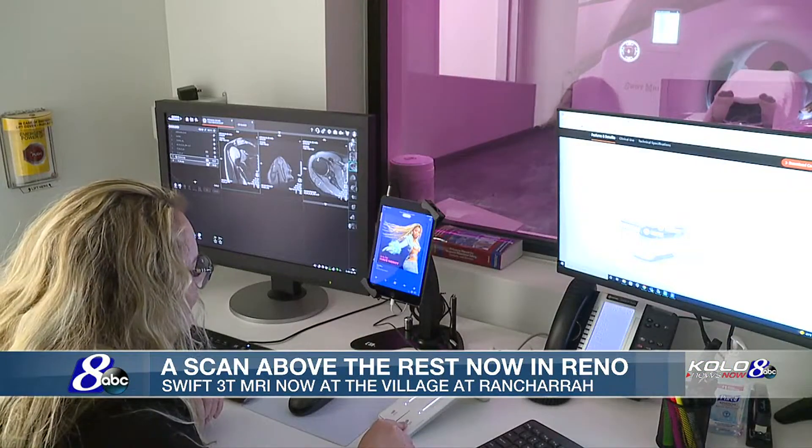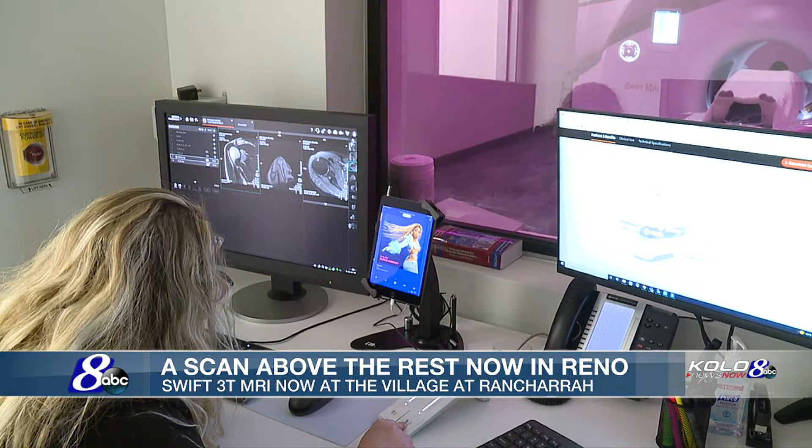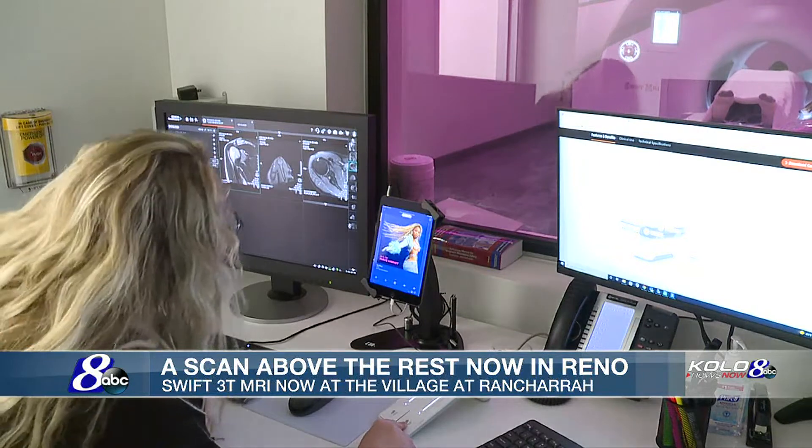What's your favorite color? My favorite color? Yeah. It's Wolfpack Blue, of course. Wolfpack Blue, I love that. All right, well, let's make the room blue.